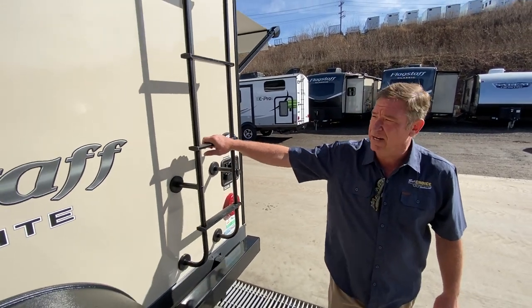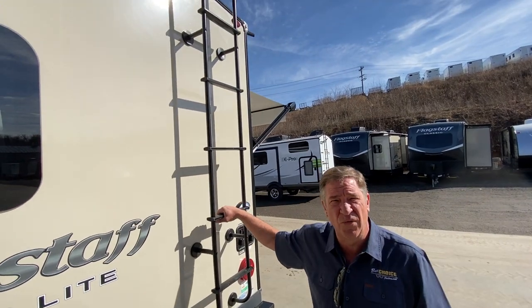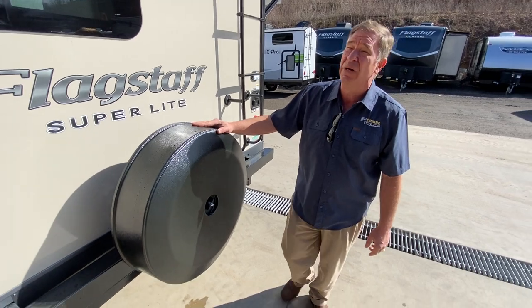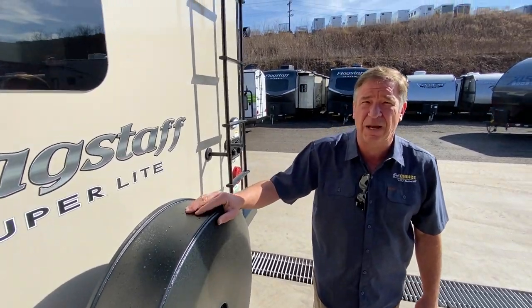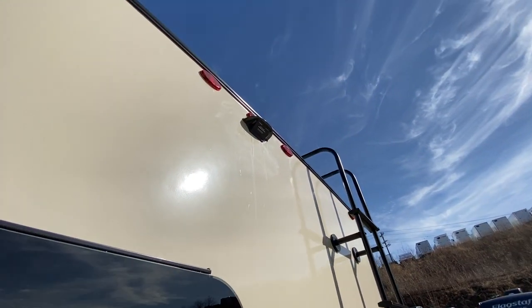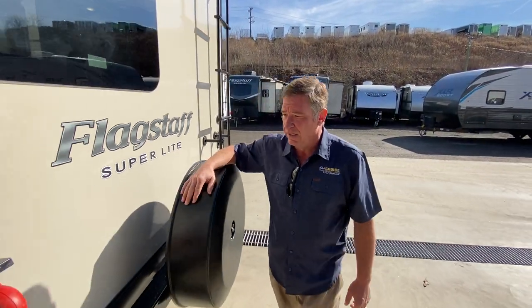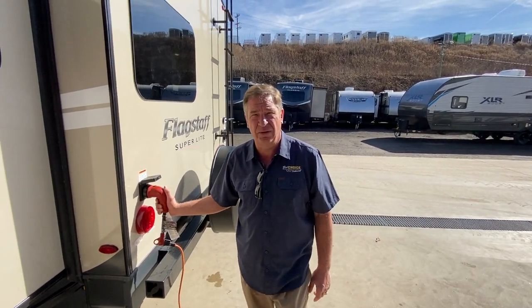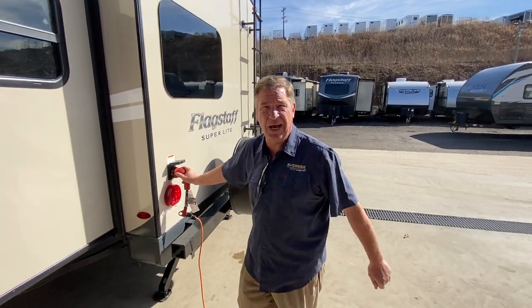On every Superlite, it is standard to have a rear roof ladder, and you have a spare tire with a continental tire kit as well. You can get an optional backup camera for this — it's featured by Furrion, and we do have them in stock currently. This camper is a 30-amp service camper, coming off the back corner, so it's very easy to get to the full campground.